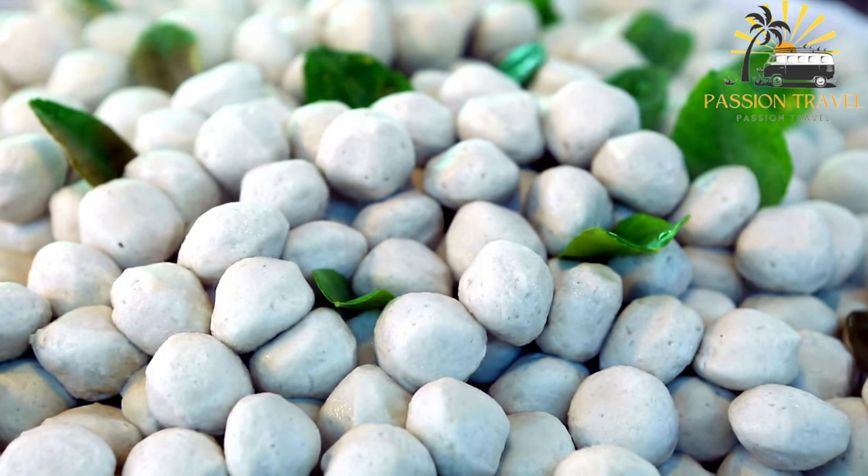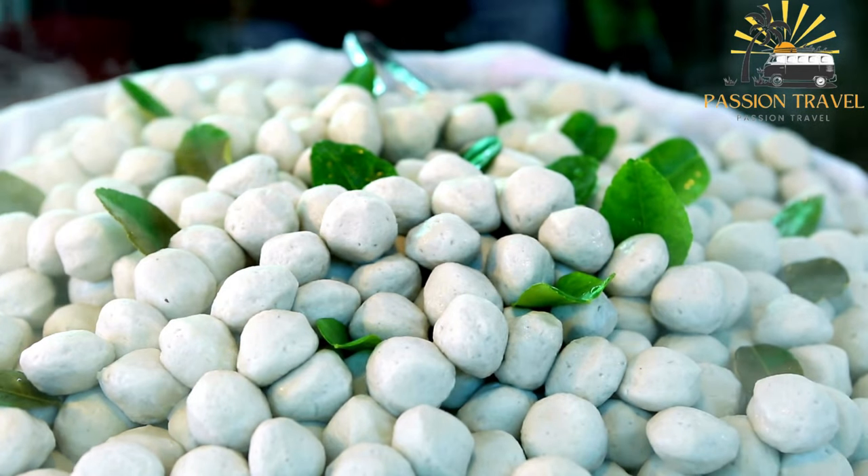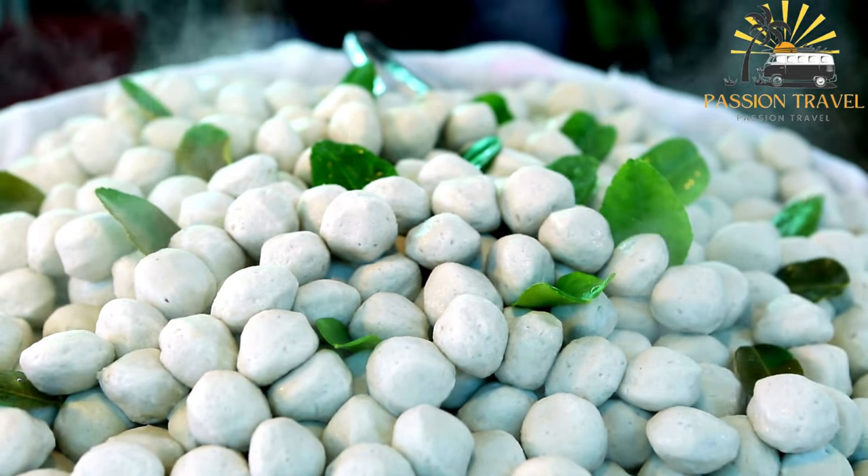Fishballs are commonly found in Asian cuisine and are especially popular in countries such as China, Japan, Korea, Thailand, and the Philippines. They are often served with a dipping sauce such as sweet chili sauce or soy sauce, and can be enjoyed on their own or as part of a dish like noodle soup or stir-fry.